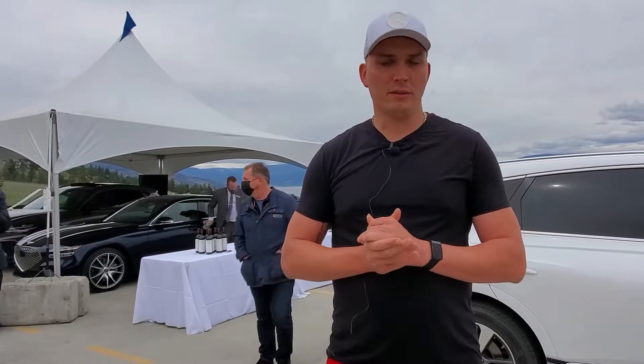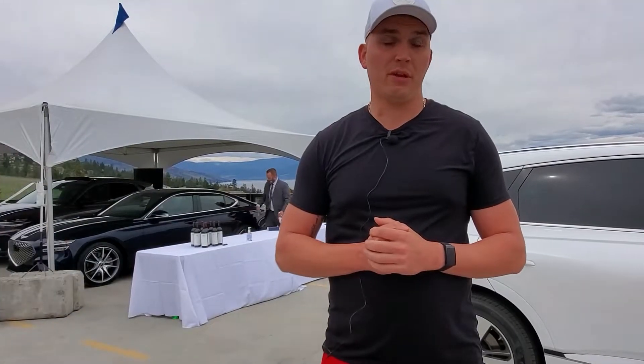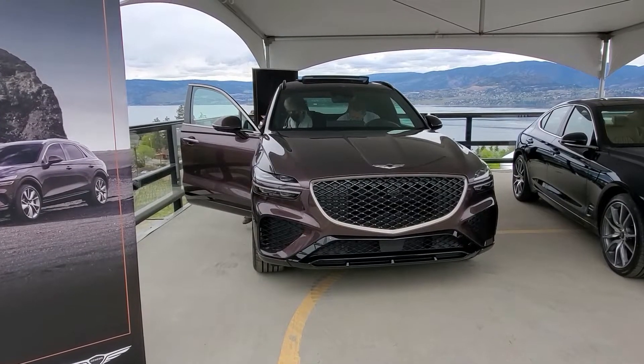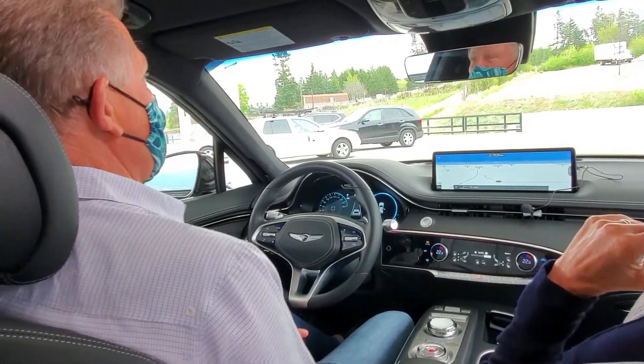I was impressed. Beautiful car. I haven't got to test drive it yet, so I don't know how it performs, but just the look of it is great. Everything just flows nicely in here. It's quite nice.